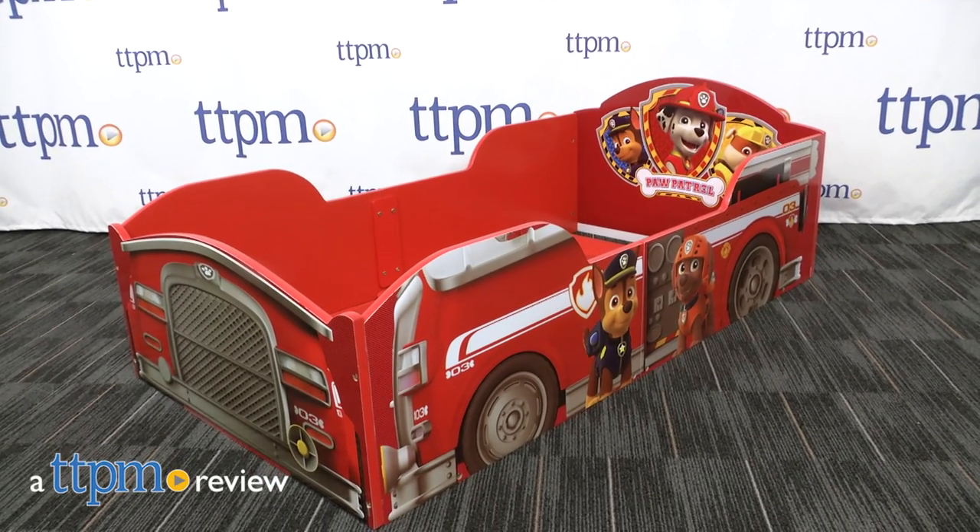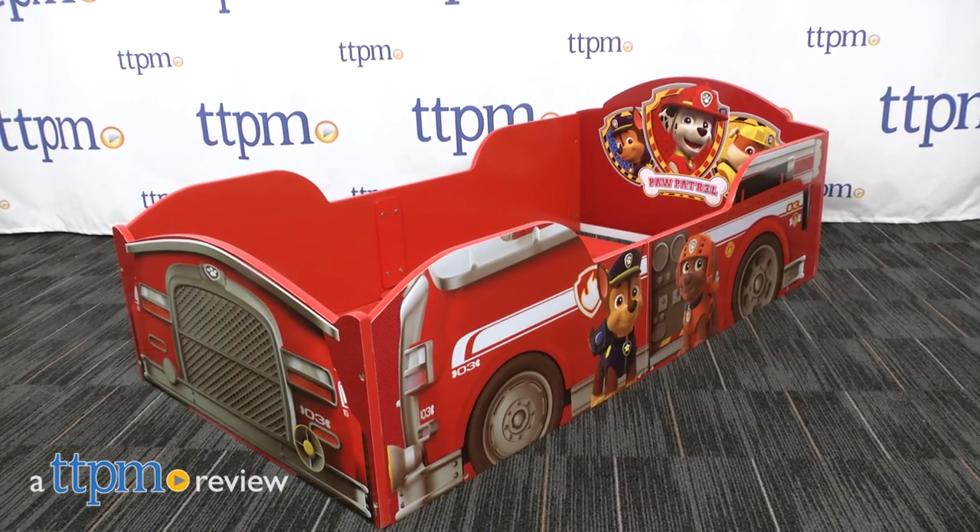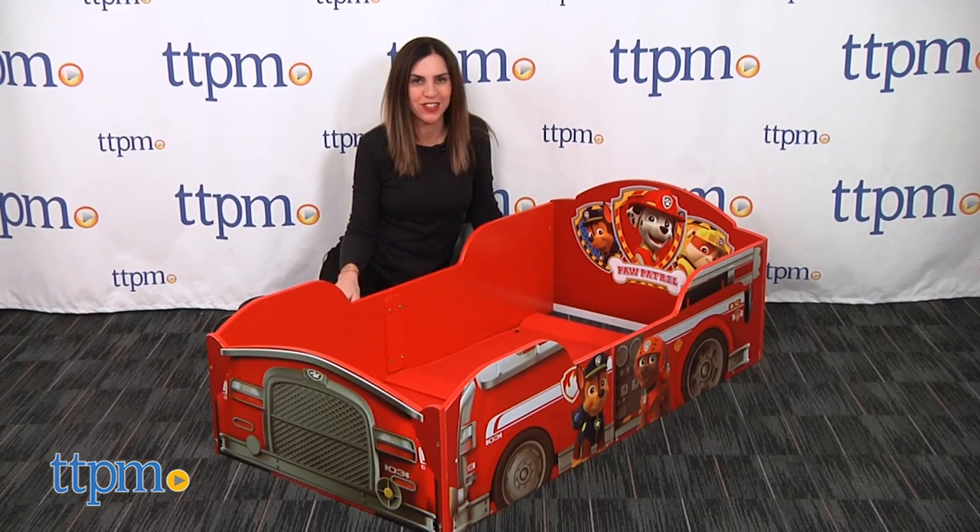Paw Patrol fans can rest after each rescue on this cool bed. Hi, I'm Tammy with TTPM and this is the Paw Patrol toddler bed from Delta Children.